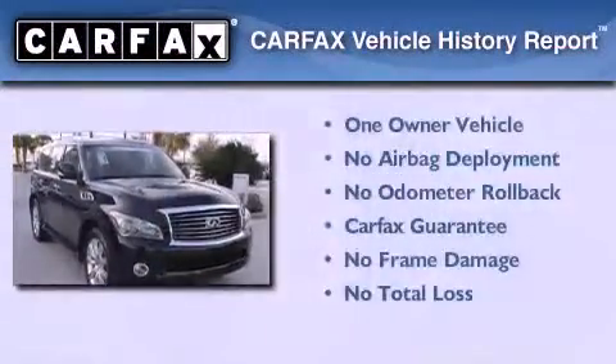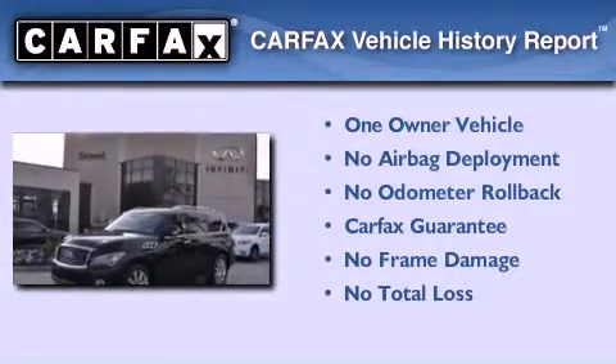This vehicle has fewer than 7,000 miles on the odometer. This Infiniti has had only one owner and it qualifies for the Carfax buyback guarantee.